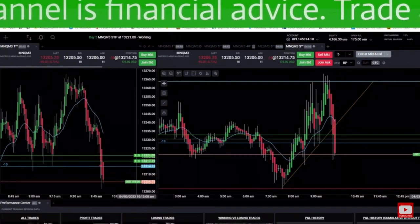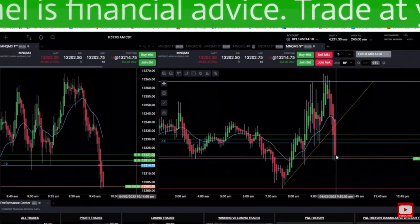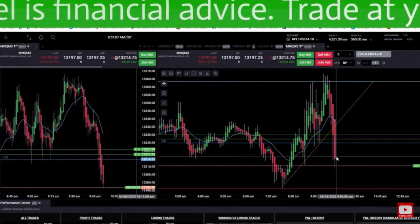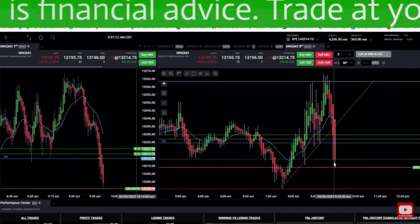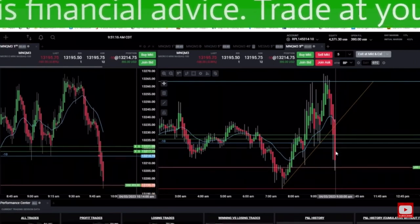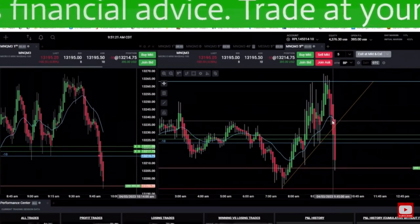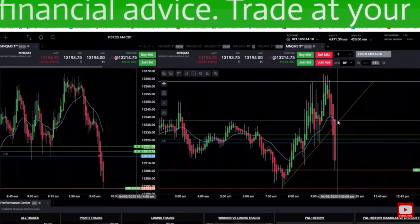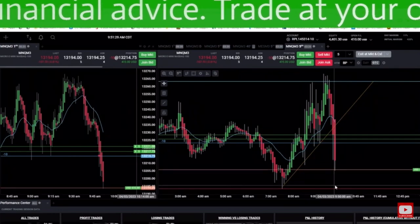What are your eyes telling you here — is it going to keep going down, or is this a good place to buy? To me, no, it does not look like a good place to buy. These people are in pain, the traders are looking to get out, trying to save themselves. I'm trying to join the winning team and get the trade to go right in my favor. These are good shorting opportunities in my opinion.